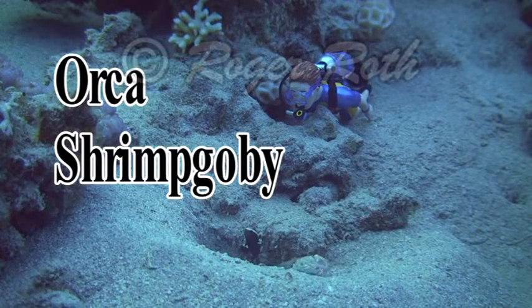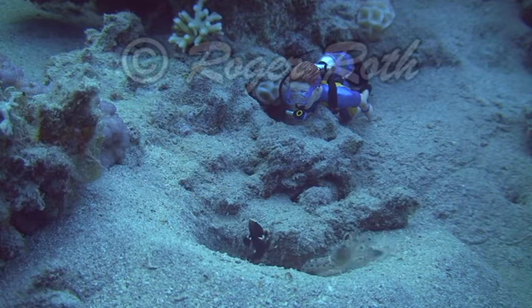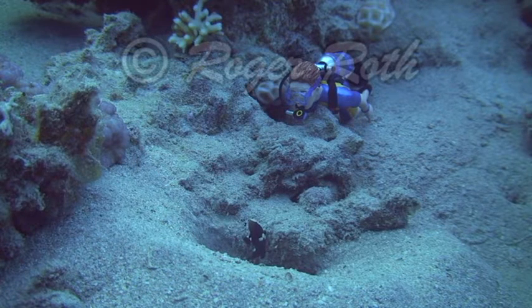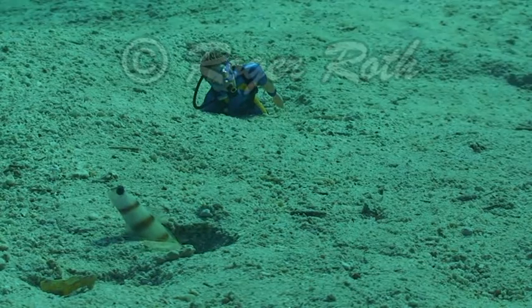Here's an orca goby with its partner shrimp. Why do they call it a partner shrimp? Because they live together in the same burrow and help out each other. The shrimp are mostly blind, so the goby will stand guard against predators while the shrimp cleans house. Here's another species that will live with a different species of shrimp.